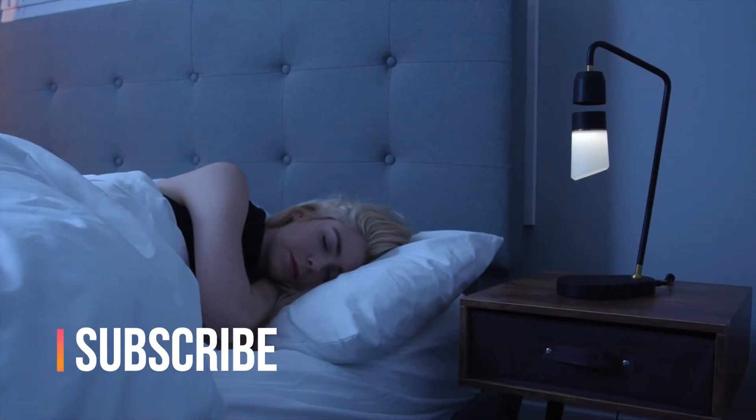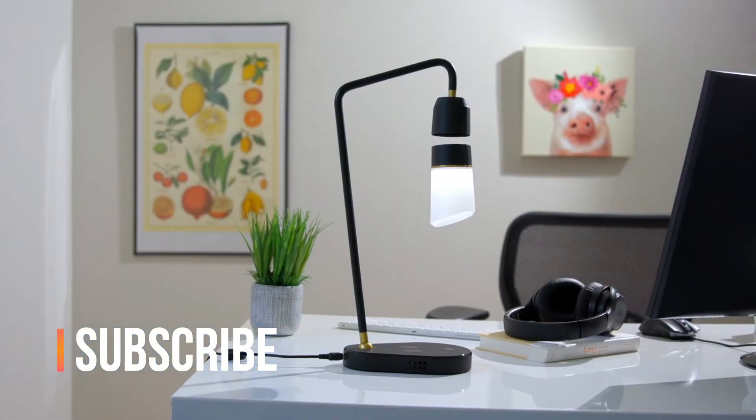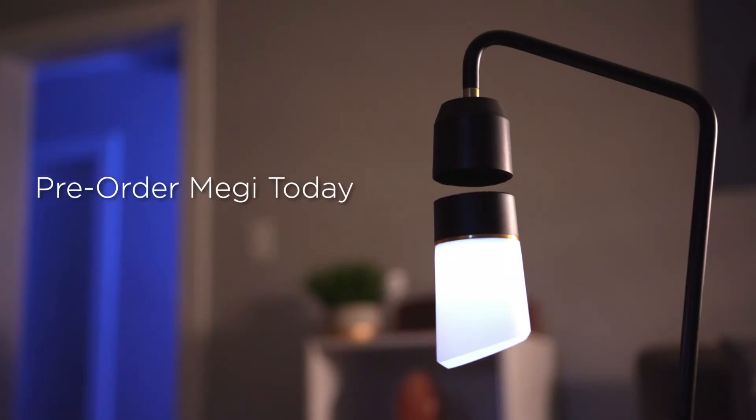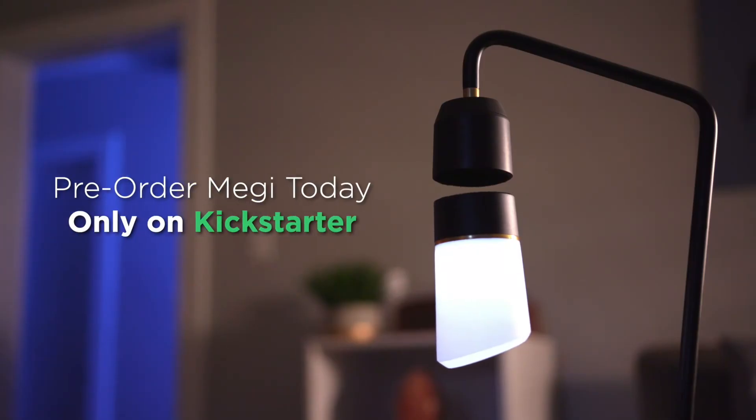So whether you need an elegant night lamp for the bedroom, or a practical work lamp for your office, Meggie adds magic to any room. Pre-order Meggie today, only on Kickstarter.